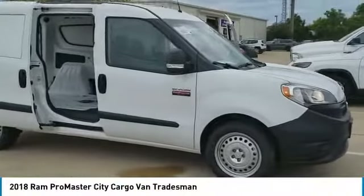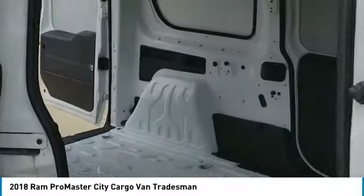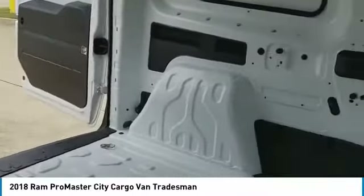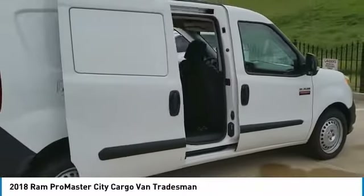Looking for the right vehicle? Check out the 2018 ProMaster City. The Ram ProMaster City is available in multiple trims and comes with backup cameras, hands-free calling, and low floor heights. The wide variety of configurations allows you to find the right fit for you.